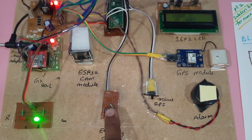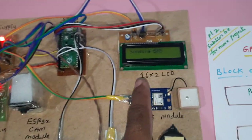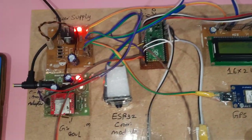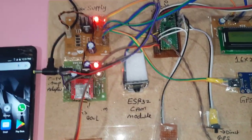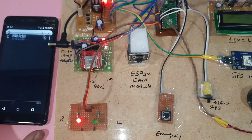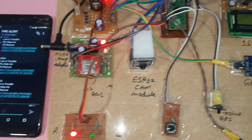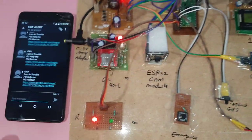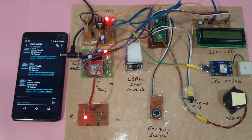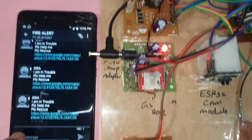Now pressing the emergency button — the red LED turns on and the system starts sending an SMS alert. The message 'I am in trouble' is sent. The SMS was received at 12:51.